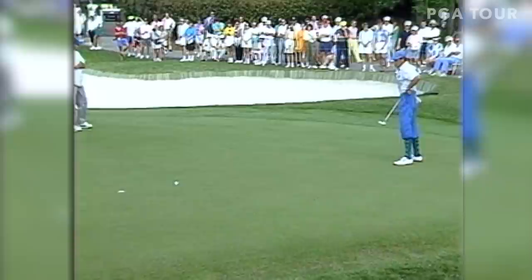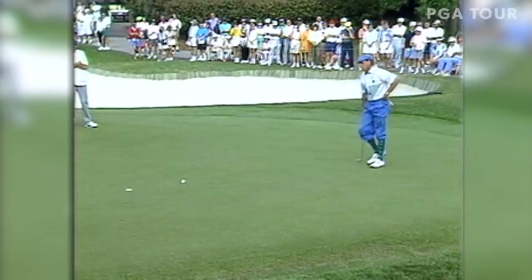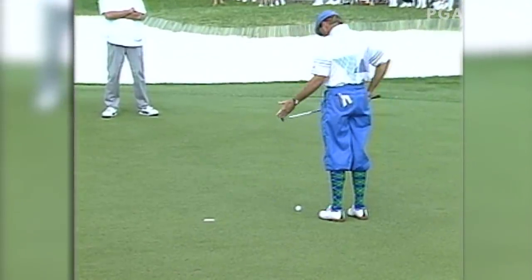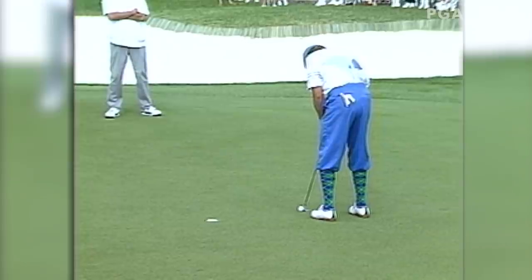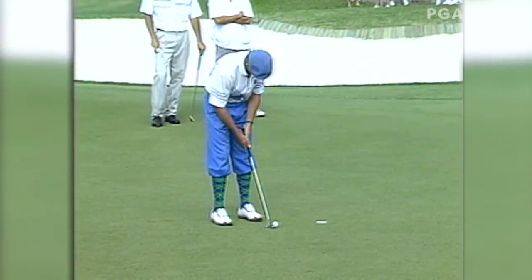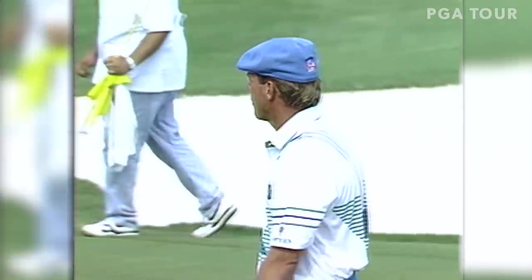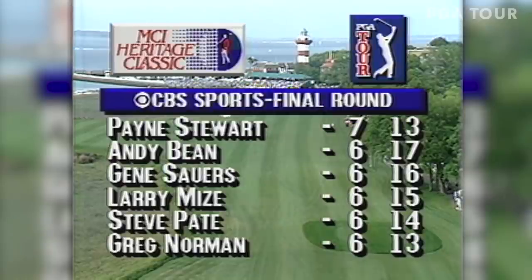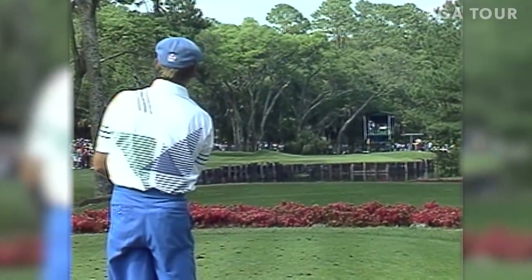Now he has to regroup and try and save his par. Well, that didn't even hit the hole. So now we have a very interesting situation once again — Payne Stewart has thrown it back at his rivals. Andy Bean just made a phenomenal birdie from off the green at seventeen. Back at fourteen — that's an eight iron for Payne Stewart. A big one.